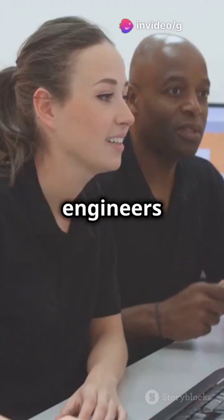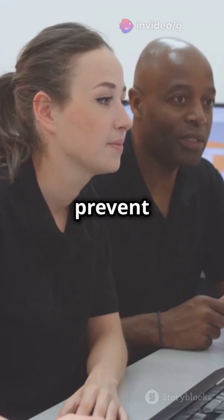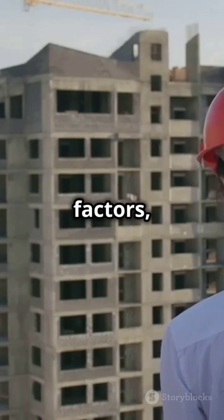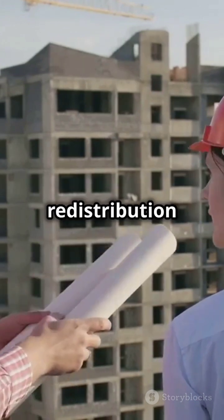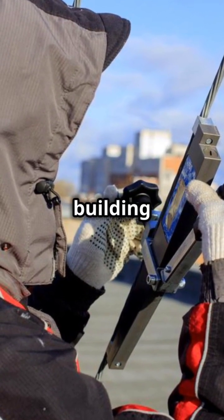By understanding these mechanisms, civil engineers use techniques like finite element analysis to predict and prevent potential collapses. Designing with safety factors, redundancy, and load redistribution in mind is key. Remember, proper analysis and adherence to building codes ensure that...